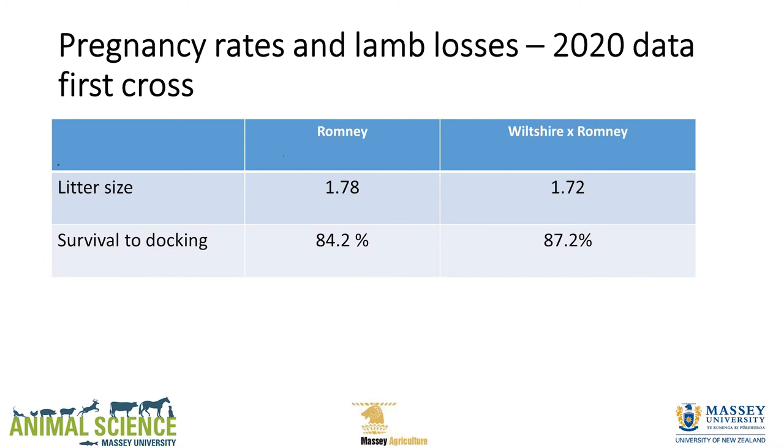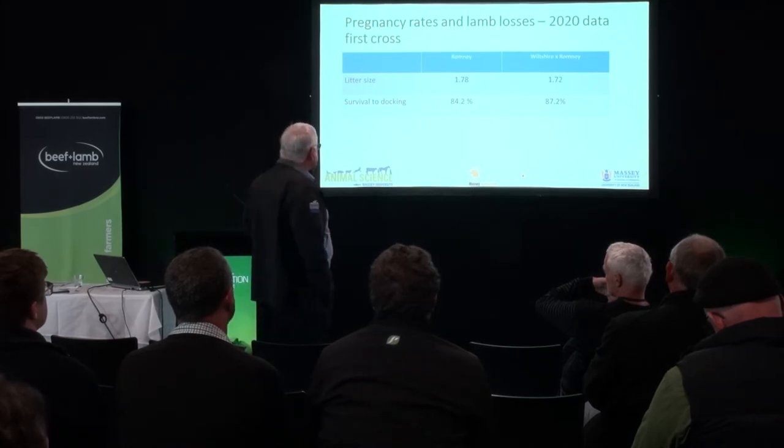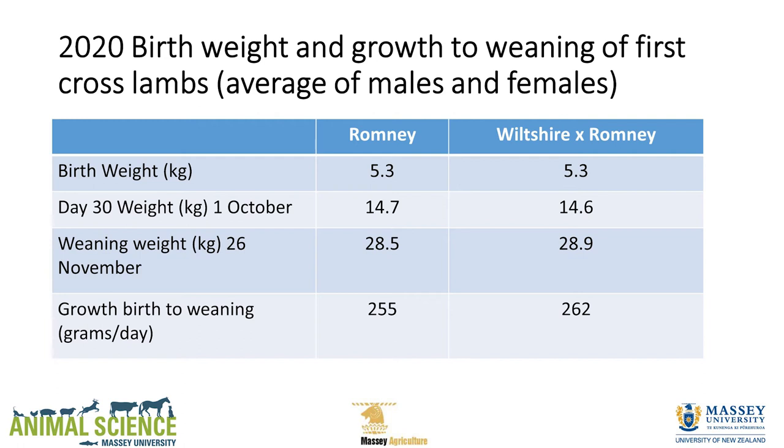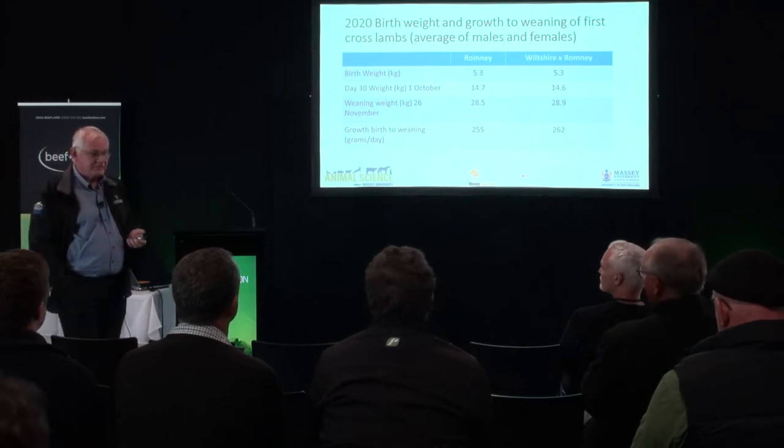So what about the 2020 data? Litter size — remember these are out of Romney ewes — at scanning: 1.78 vs 1.72, no difference. No difference in survival — there was a 2-3% difference but nothing significant. Birth weight — no difference. Docking or day-30 weight — no difference, both around 14.5 and 14.7. Weaning weight — no difference, 28.5 vs 28.9. Growth from birth to weaning: 255 vs 262 grams per day. So they grow well. They're good-looking, happy sheep.